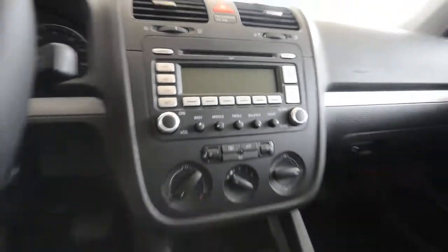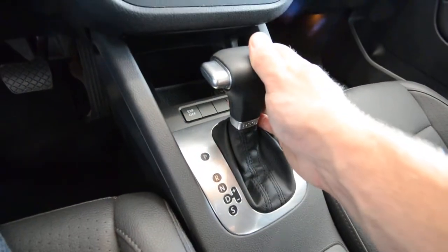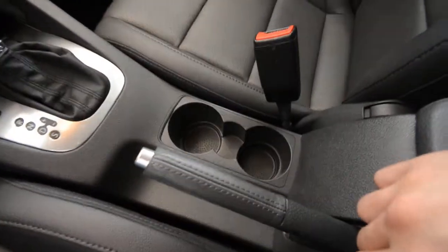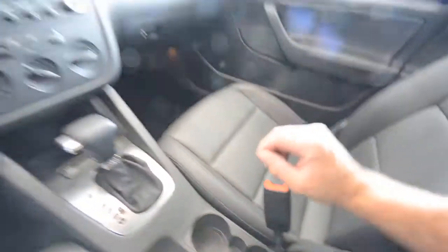The stereo is satellite-capable if you have a subscription or want to become a new subscriber. You can shift the DSG manually if you so desire, otherwise it works as a standard automatic. Traction control and stability control are standard. You also get the power tilt-slide sunroof with controls right there, cruise control, and the AC blows cold. There's a ratcheting and telescoping armrest with an auxiliary jack inside, so you can plug in an MP3 device and play music through the cabin.